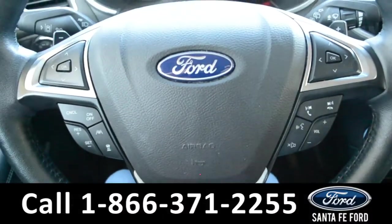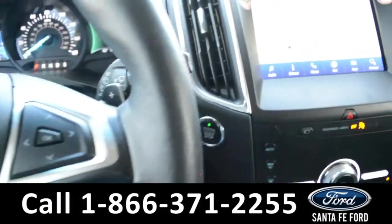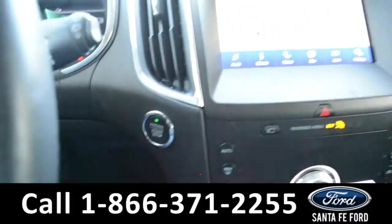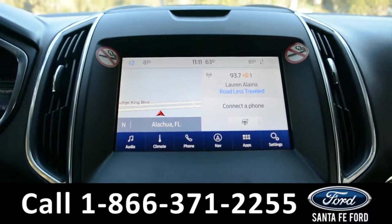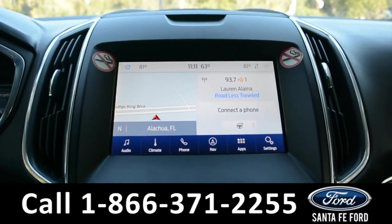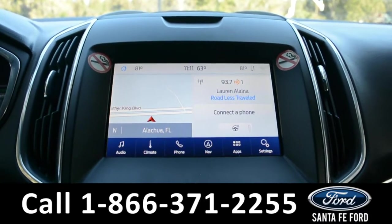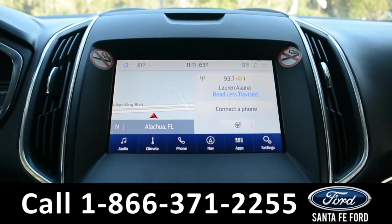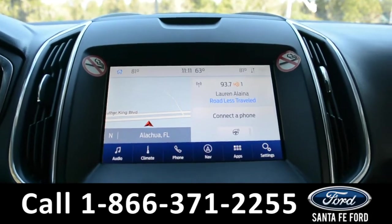Your steering wheel comes equipped with Bluetooth and media functions, as well as cruise control settings. This vehicle is a push-to-start, and it comes equipped with a large touchscreen media center that has AM and FM radio, Sirius satellite radio capabilities, Bluetooth functions, Ford Pass Connect, GPS navigation, a B&O sound system, and this is also where you'll find your backup camera with sensors.